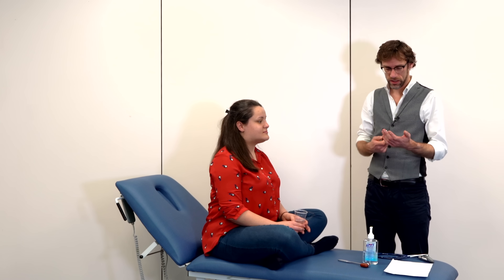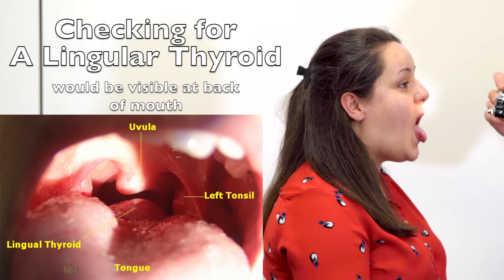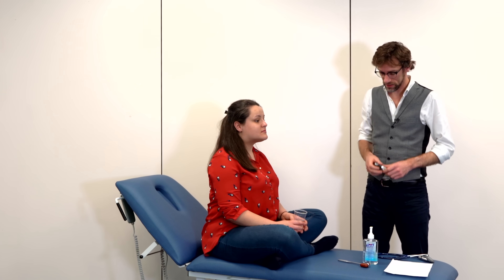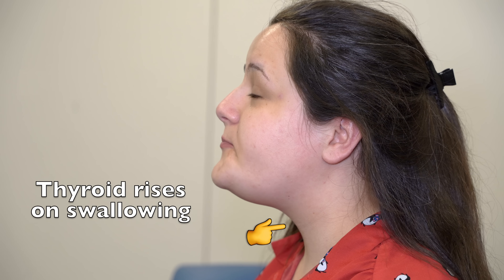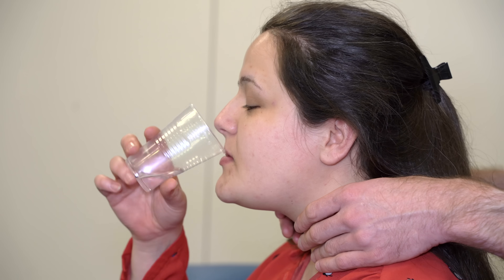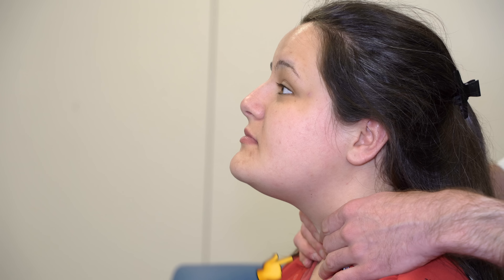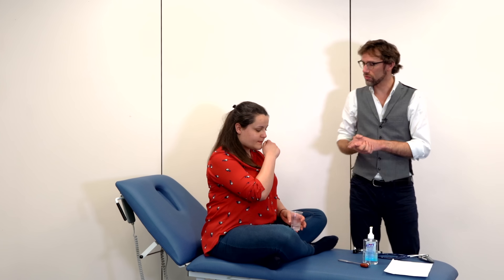We also need to have a look at how the thyroid moves with swallowing. We can do that initially with a pen torch — if you can open your mouth and put your tongue out. As she put her tongue out we did see a small movement there at the neck. We're going to confirm this now — if you could take a sip of water and hold it, then swallow. I'm going to stand behind you and put my hands on your neck. If you could take the water in your mouth and then swallow — that's all normal. We've got a normal motion there.